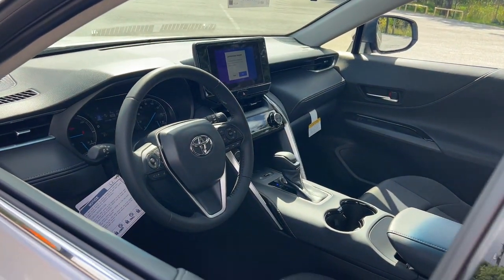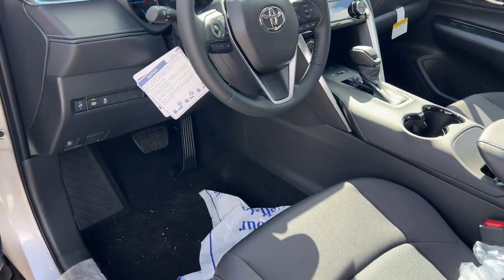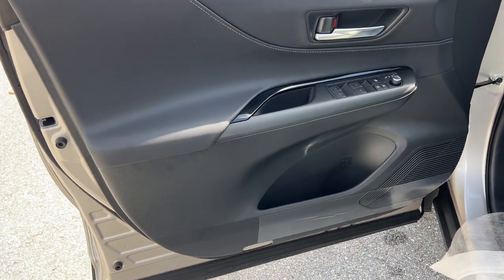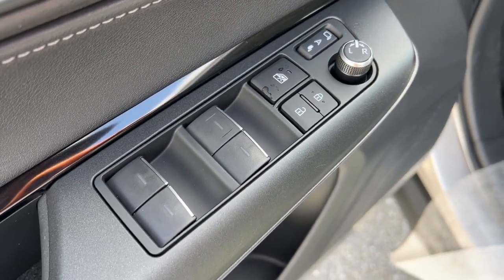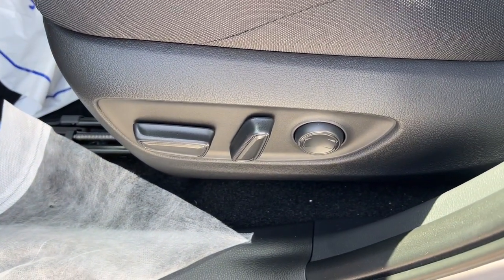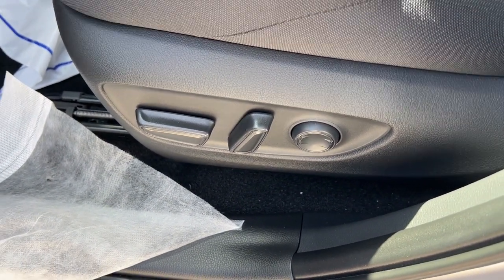These are just some of the great options this vehicle comes with: Apple CarPlay and/or Android Auto, keyless entry, navigation system, satellite radio, backup camera, power liftgate, dual-zone AC, power driver seat, alarm, and aluminum wheels.